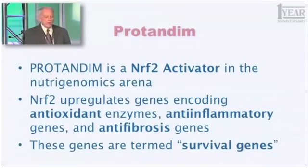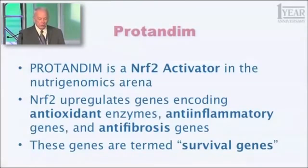Those 500 genes have something in common. They are termed generally survival genes, and they fall into three broad categories. First, antioxidant enzymes — you've heard about superoxide dismutase, catalase — that protect you from oxidative stress. Another significant number of those genes are anti-inflammatory genes; they fight the process of inflammation in your body. And another group are anti-fibrotic genes, meaning they fight the process of scar tissue formation. You might think scar formation is a good thing, and if you cut your skin, it is — it heals quickly, keeps you from getting infected, keeps you from losing blood.